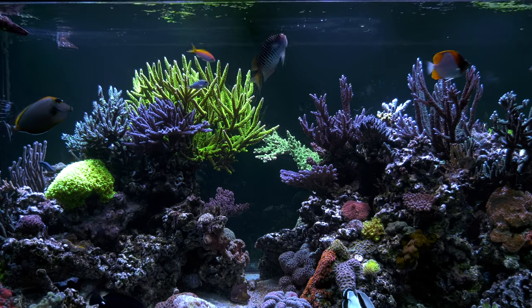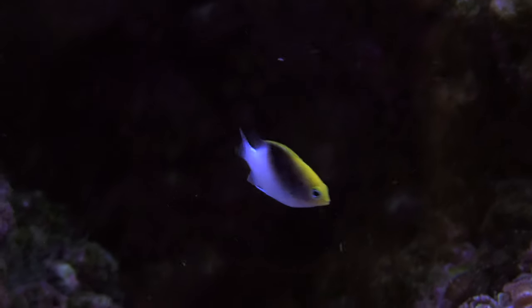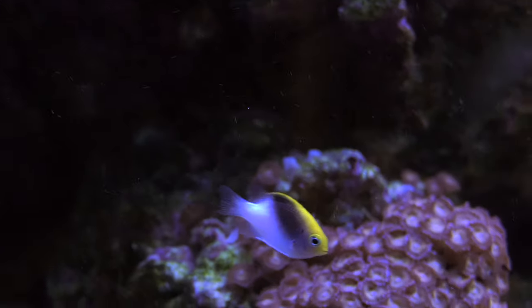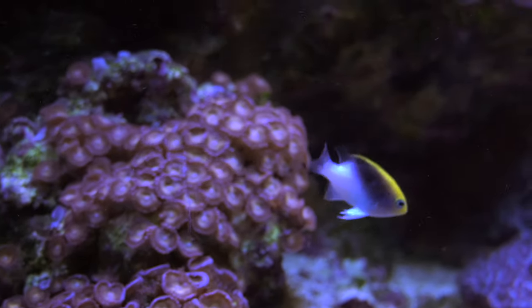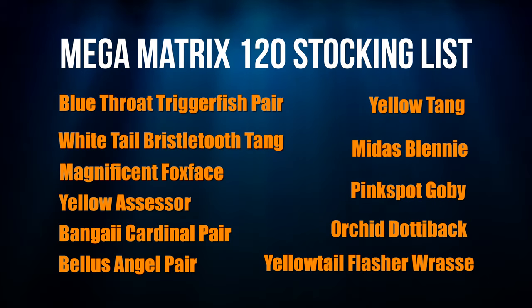Once the Mega Matrix is fully stocked, I'll add in three Roland's damsels. These guys can get territorial, so I'll make sure they come into a crowded neighborhood versus having free reign in a wide-open tank. Here's a recap on the stocking list for the Mega Matrix 120.